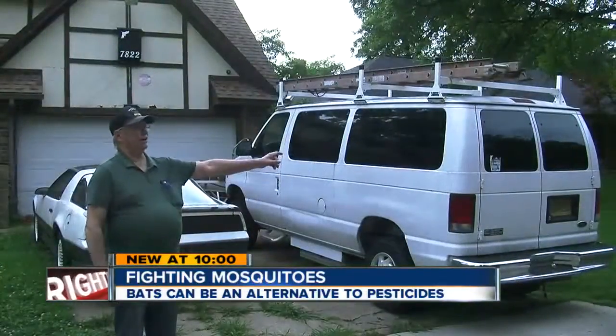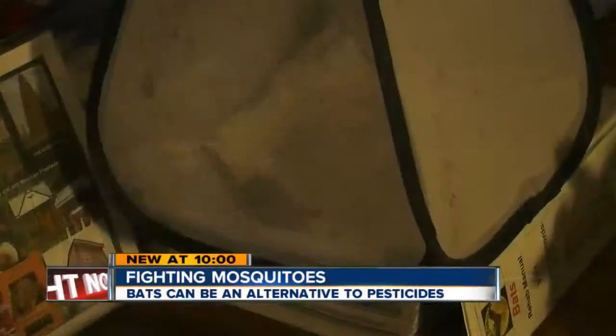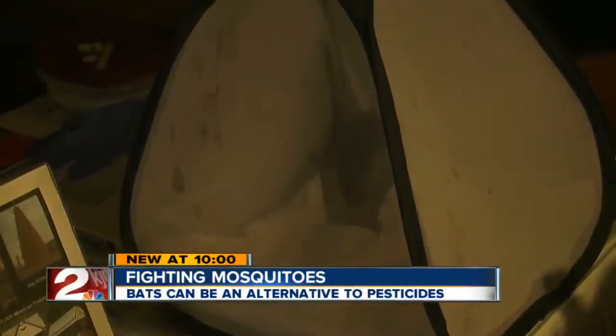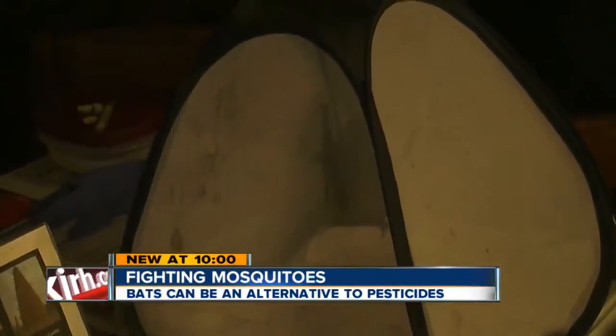Taylor says with the right accommodations, the bats will make your yard home and become much-needed residents for Tulsa. Bats can also feed on moths, cockroaches, and even brown recluse spiders.